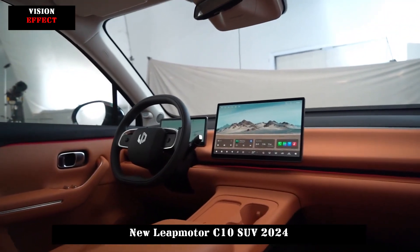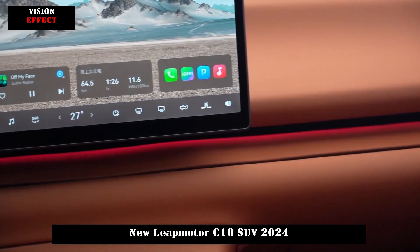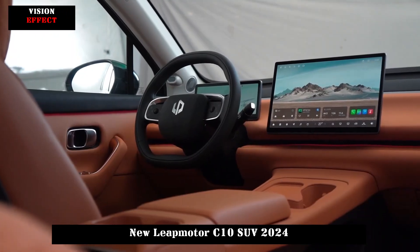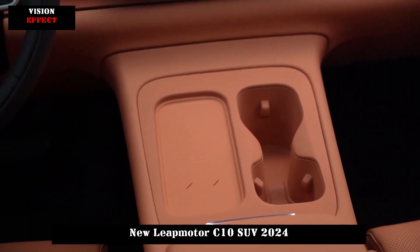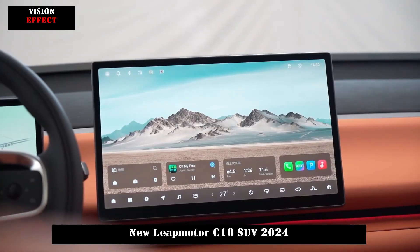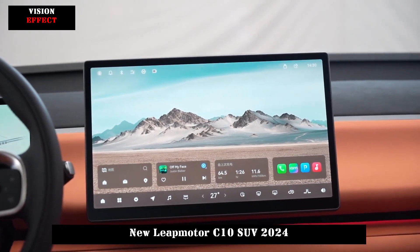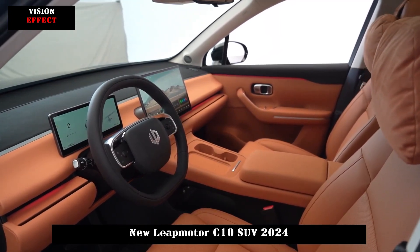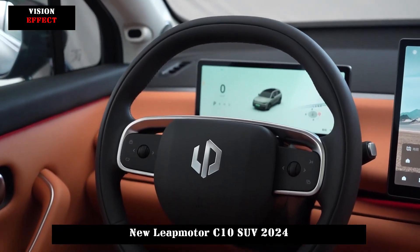LeapMotor's future new products will apply 800-volt platform silicon carbide technology and provide three oil-cooled electric drive technologies. The maximum power of a single motor ranges from 170 kW to 250 kW, with peak torque of 320 Nm and 360 Nm. Future Zero sports models will adopt CTC 2.0 technology and be compatible with 800V and 4C supercharging technology, allowing 10 minutes of charging to increase range by 200 kilometers. The LeapMotor C10 is the first model of this platform.